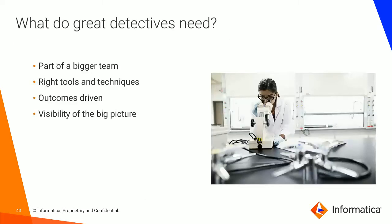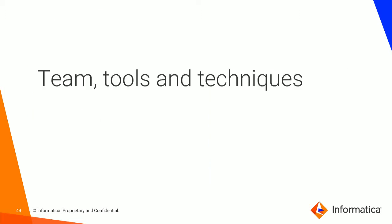What do great detectives need? Of course, they need to be part of a bigger team. The information about how the quality of the data is comes from the business. We also need technical expertise to remediate the data. We need the right tools and techniques. All needs to be outcome driven — we had a pain and we want to solve this pain. And it needs to be visible in the big picture in the whole organization. Let's take a closer look at teams, tools, and techniques.